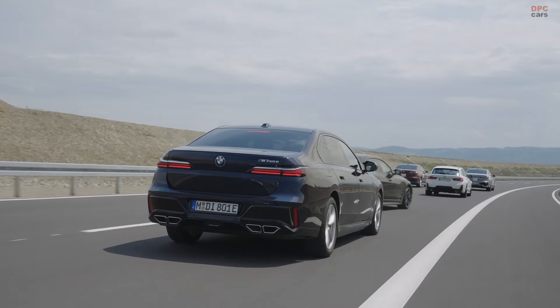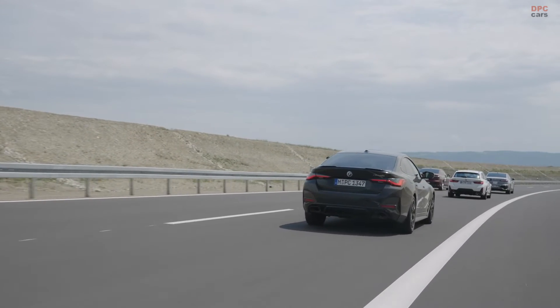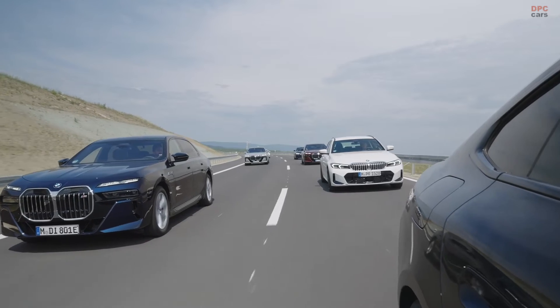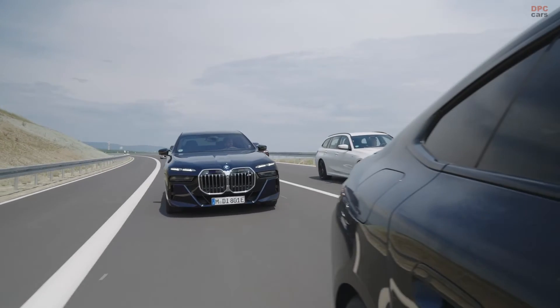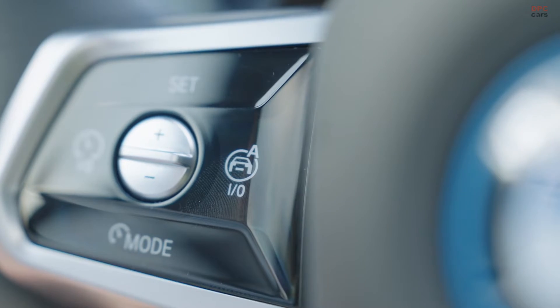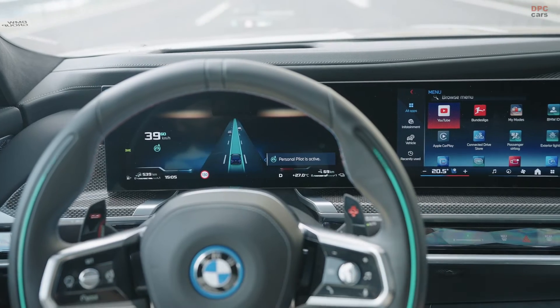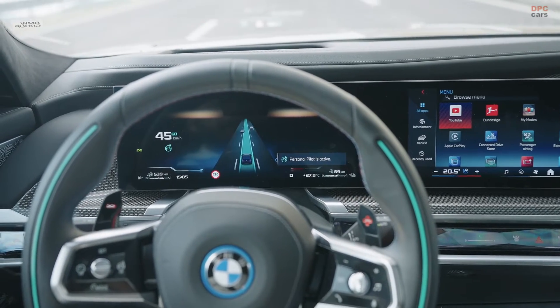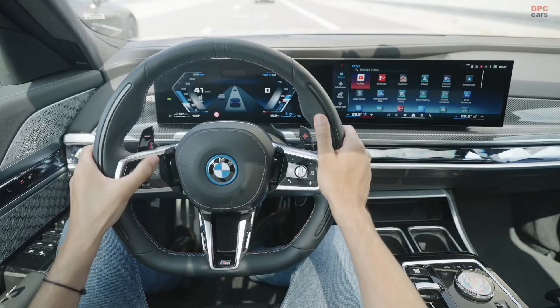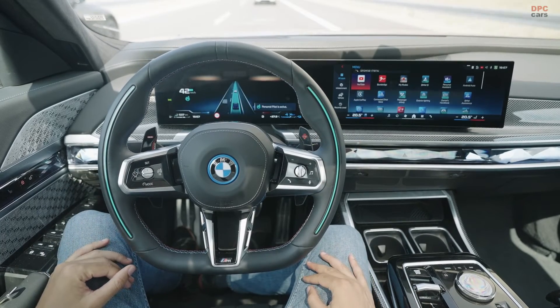This technology suite in the new 7 Series includes a live HD map, precise GPS, 360-degree sensors, and a 5G link to the BMW cloud for real-time updates and accurate vehicle positioning. Enhanced with the latest ultrasonic radar sensors and a 3D LiDAR sensor, the BMW Personal Pilot L3 ensures a high level of reliability and safety, even in dark conditions, setting a new benchmark in automated driving.